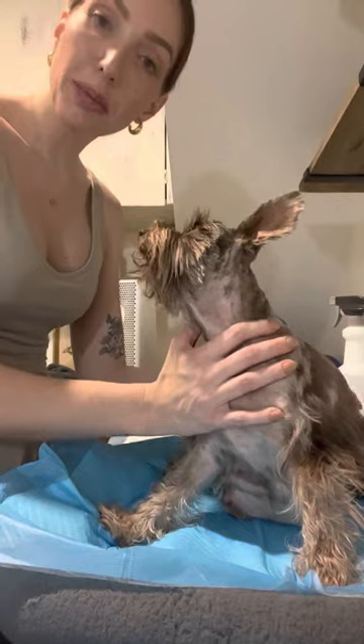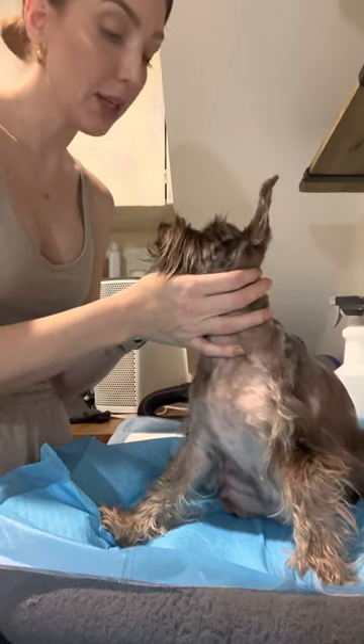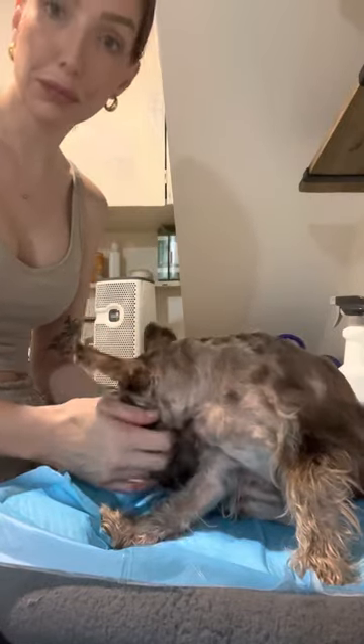Perry had her puppies and about eight hours after that I gave her a good bath. I didn't want to stress her out too much or get her wet right away. So she's had a bath, she's had a trim, and she's groomed perfectly for taking care of puppies.